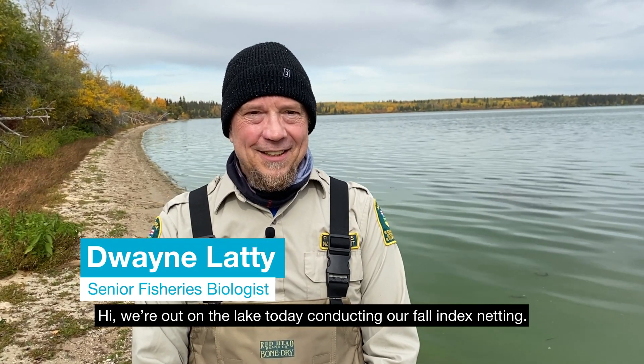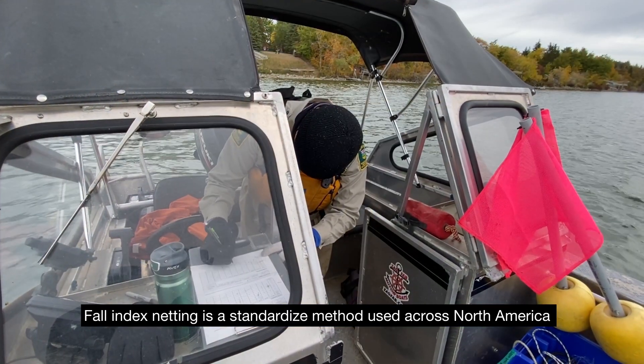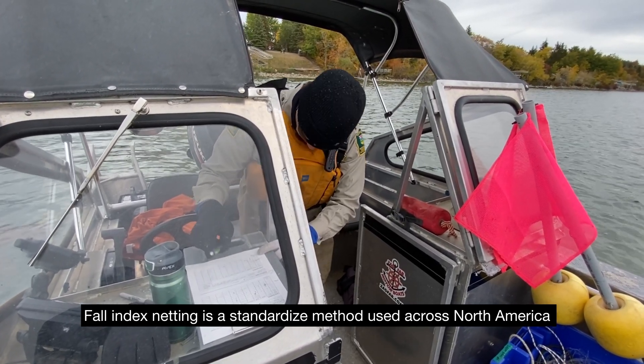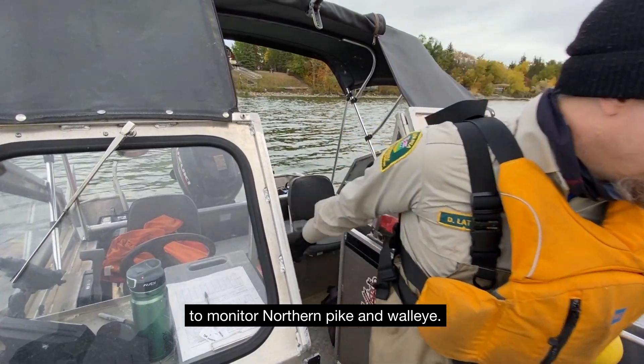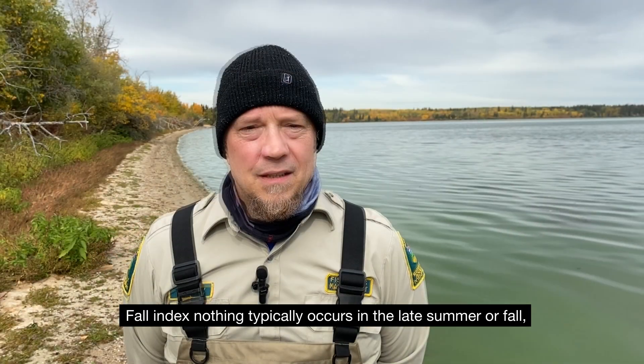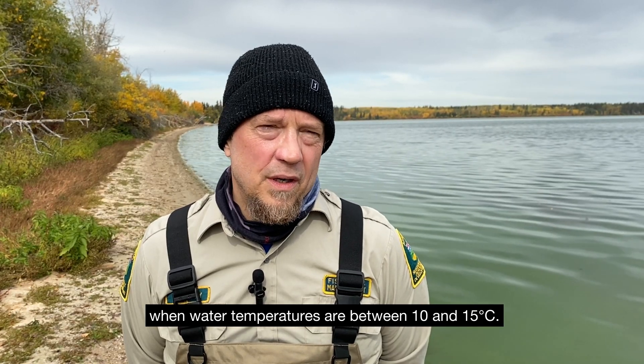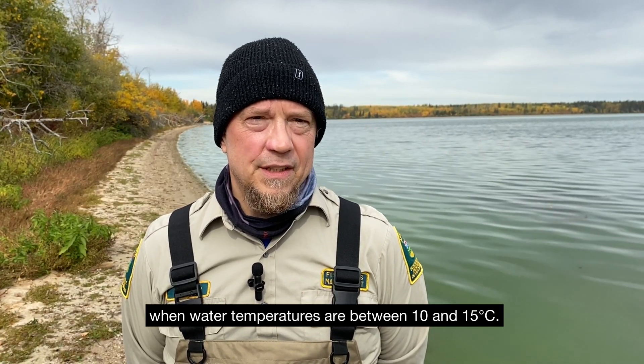Hi, we're out on a lake today conducting our fall index netting. Fall index netting is a standardized method used across North America to monitor northern pike and walleye. It typically occurs in late summer and fall when water temperatures are between 10 and 15 degrees Celsius.